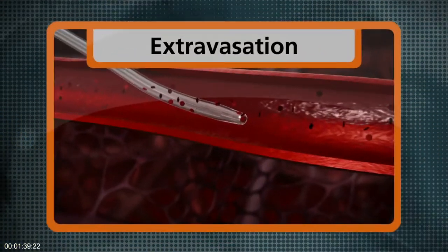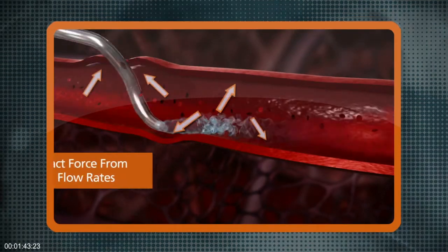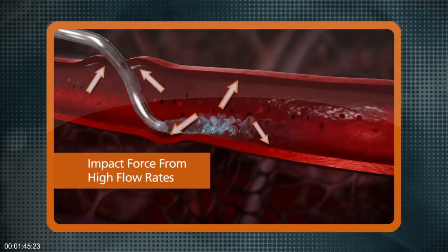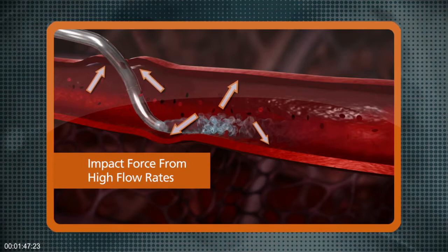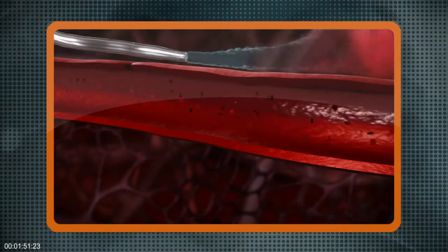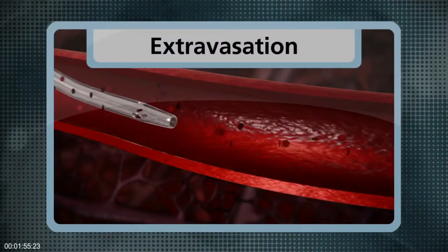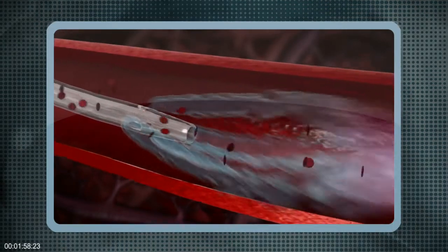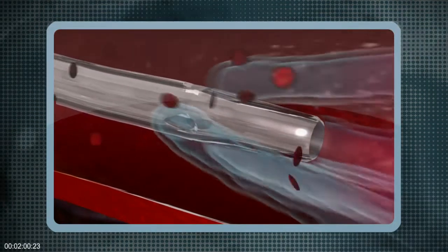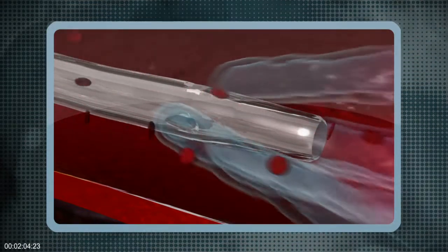Extravasation is an undesirable complication. Catheter placement, catheter movement inside the vessel, unhealthy vein condition, or even the impact of contrast on the vessel at high flow rates can contribute to extravasation. With the BD Nexava Diffusix power injection technology, the unique hole geometry on the catheter tip reduces forces that cause catheter motion by 60%. This can minimize the potential risk of catheter dislodgement, which can result in extravasation.